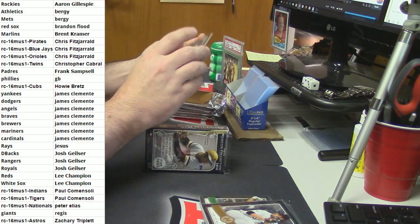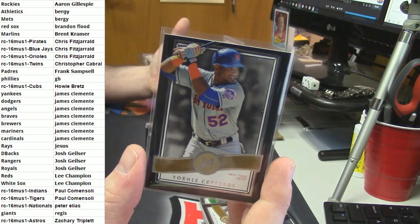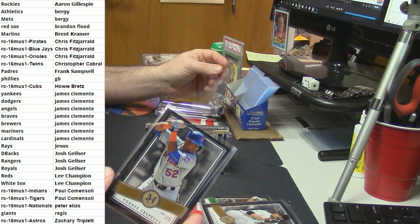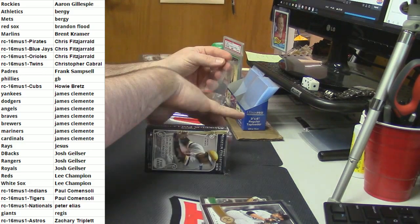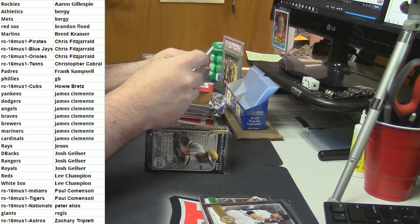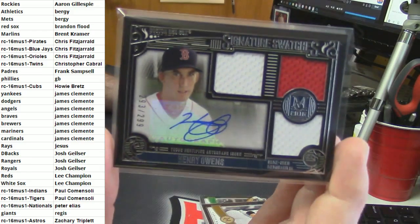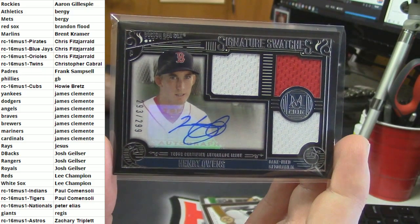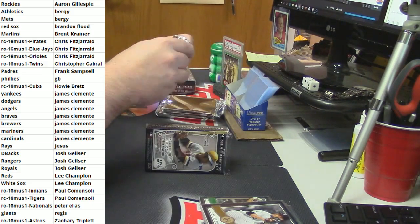Mets - Yoenis Cespedes. Not even in here. 293 out of 299, triple relic, single color each way, for the Boston Red Sox - Henry Owens. Collation is no card company's strong suit.